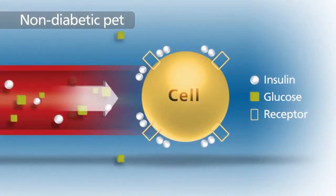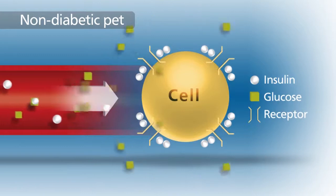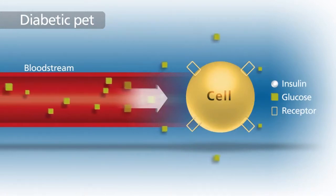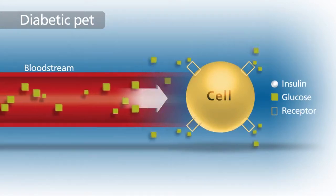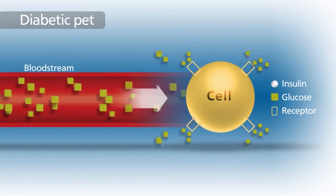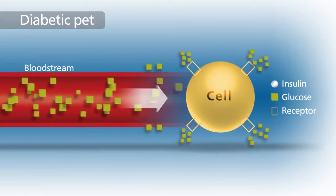In a non-diabetic pet, insulin, a regulating hormone produced by the pancreas, allows glucose to enter cells where it is used as fuel. In some diabetic cats, the pancreas does not make enough insulin. In most others, some insulin is produced, but it is not enough to get their cells to respond, because they are insulin resistant. In both cases, their cells do not receive enough glucose, and too much glucose remains in the blood.